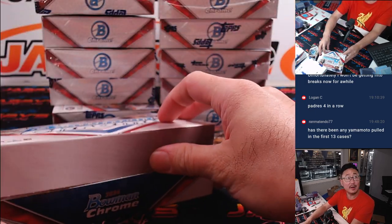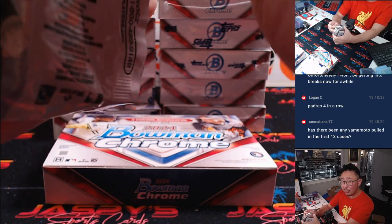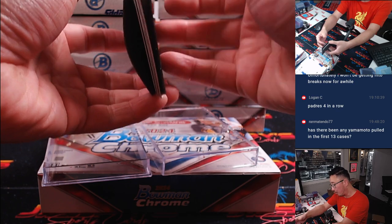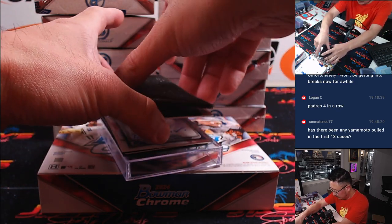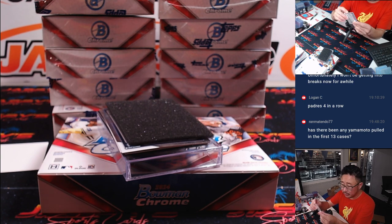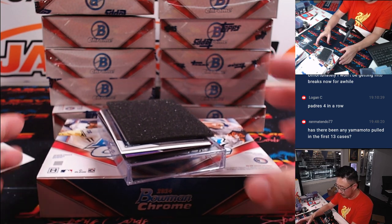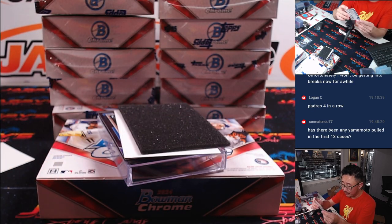Got Astros at Padres on in the background — Astros are up 2-0 in the top of the fifth. I've only done some of the 13 cases but I'm pretty sure we have not seen a Yamamoto autograph. Bowman is a prospect product, so those rookies are actually really difficult to find. Here's Justin Robleski for the Dodgers — going to go to EA and the Dodgers. In these cases we'd be lucky to get one rookie auto per case in this Bowman Chrome stuff, and that makes those rookie autos really valuable if we do hit one.